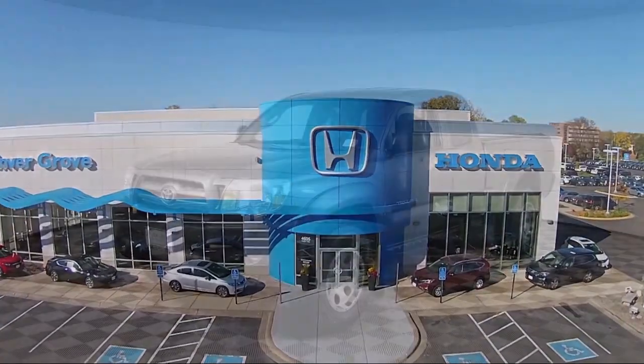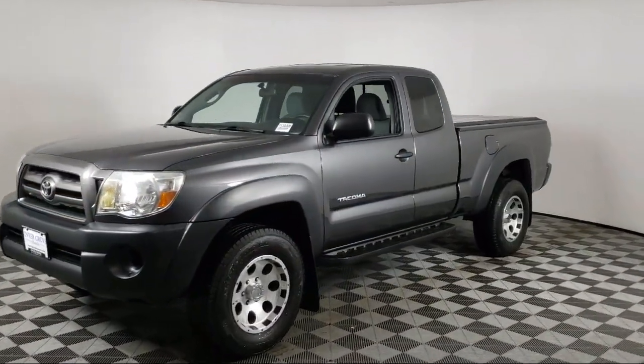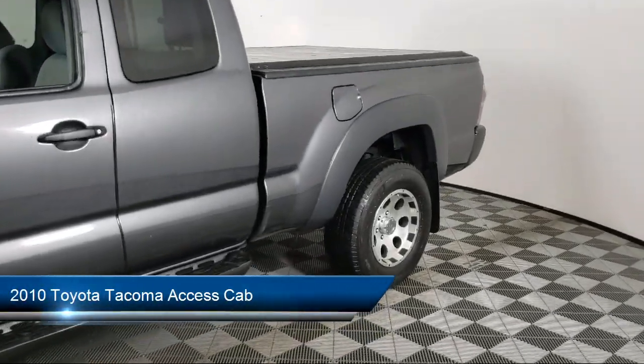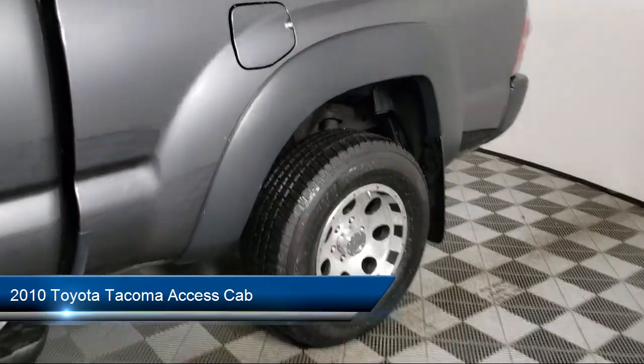Welcome to Invergrove Honda, and here's a look at another one of our great vehicles for sale. It comes equipped with Air Conditioning, Electronic Stability Control, and Tire Pressure Monitoring System.